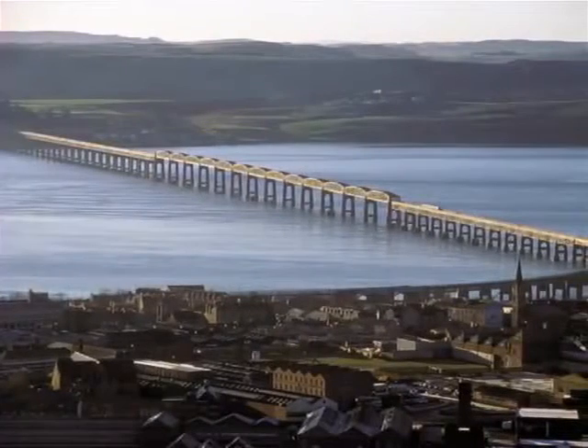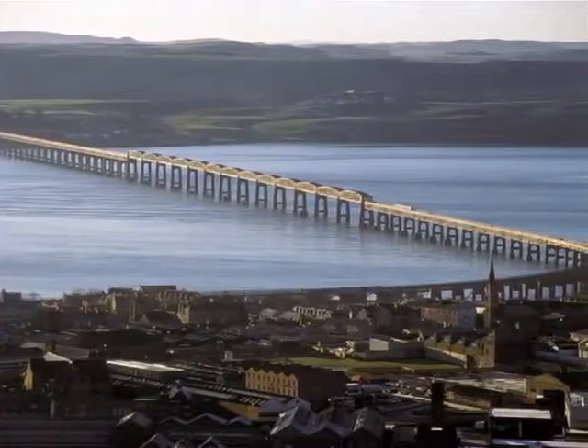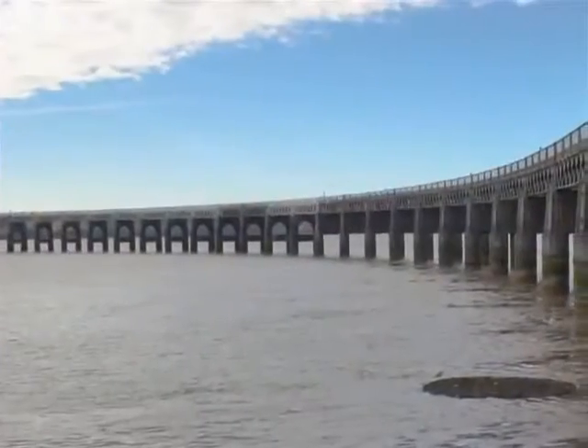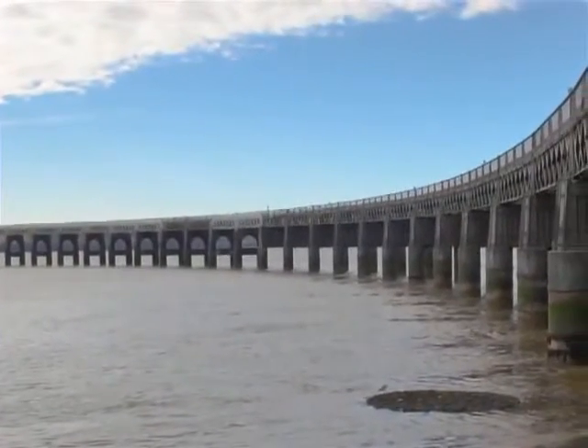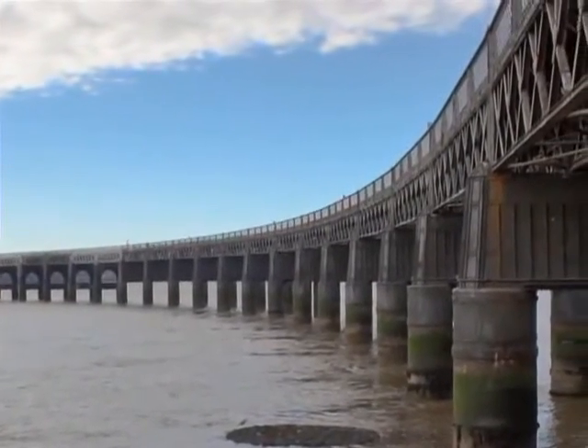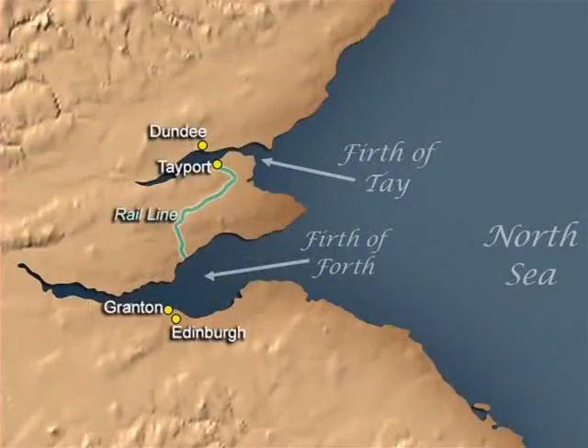In the official inquiry that followed, Sir Thomas Bausch was held responsible for the collapse, for failing to adequately account for wind loads in his design. Planning for a new Tay Bridge began shortly after the disaster, and a far more robust structure with much heavier trusses and piers opened in 1887. But this structure only solved half of North British Railway's problem. The equally daunting Firth of Forth still prevented a single continuous rail link.